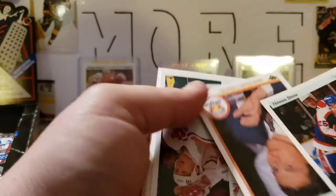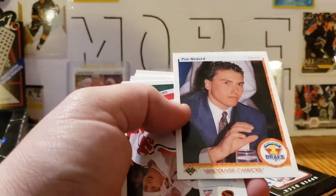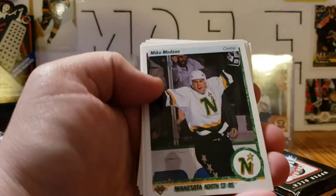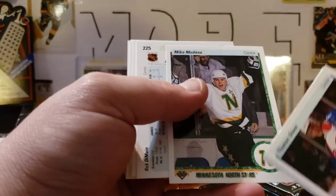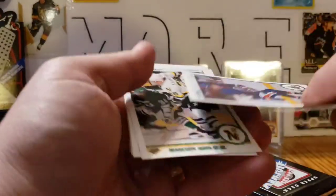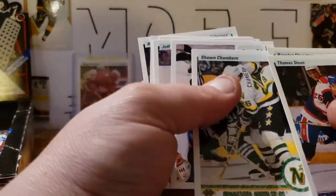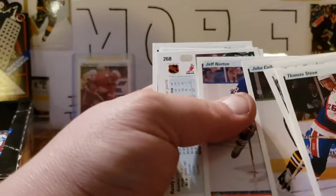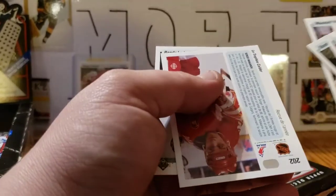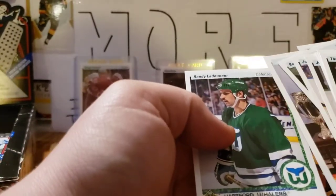Thomas Steen, Peter Nedved rookie — oh yeah, he had an alright career; people expected a little more, but Nedved rookie, that's nice. Shanahan again. There's the real Mike McDonough rookie from the set, so it's actually a base card — not one of the special ones, but very cool nonetheless. Rob DiMaio Star Rookie, Sean Chambers, John Cullen, Jeff Norton, Randy Cunneyworth, Wendell Young, Calder Trophy winner Sergei Makarov, and Randy Ladouceur.